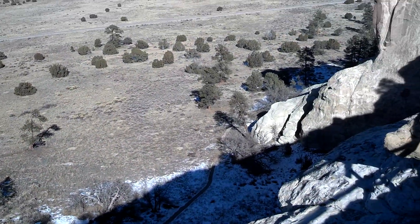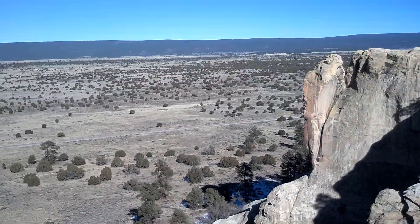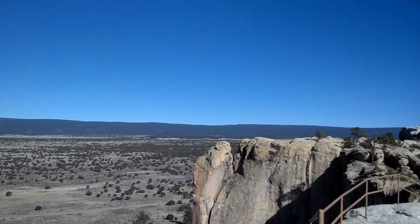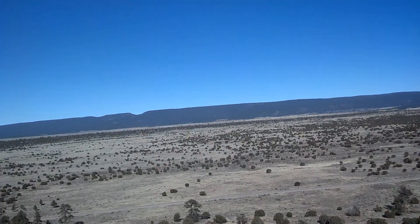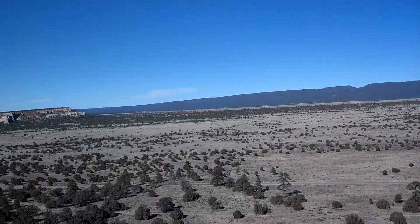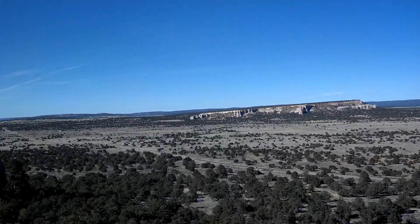It's the trail we were on. It's awesome — 200 feet above the floor.